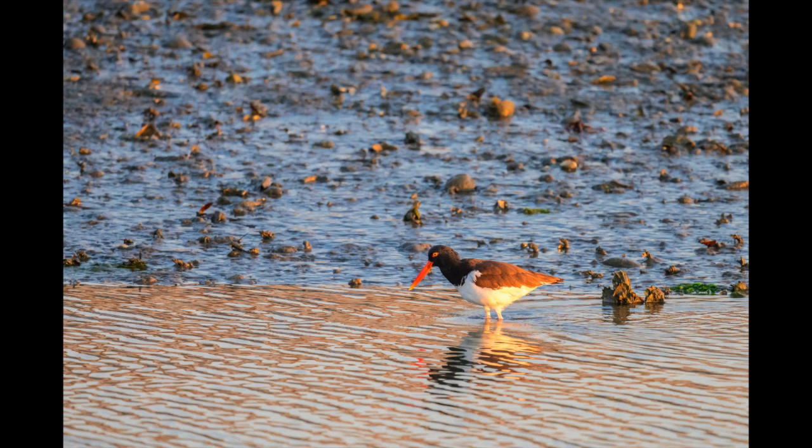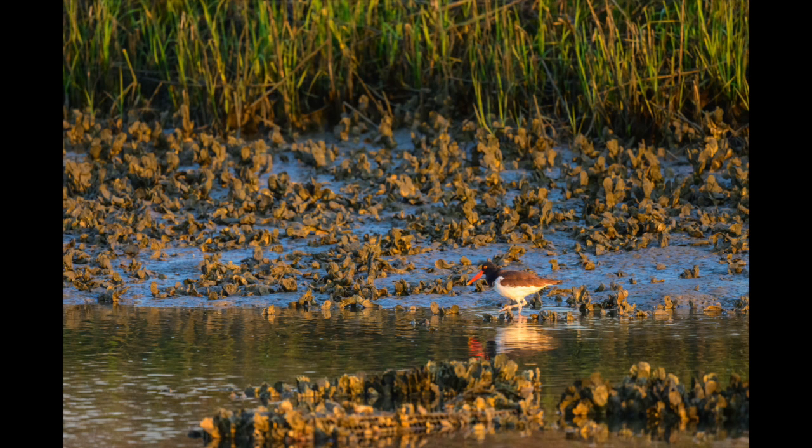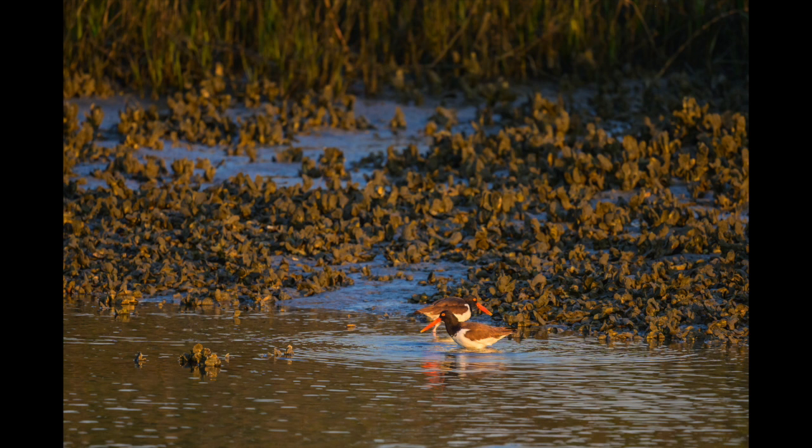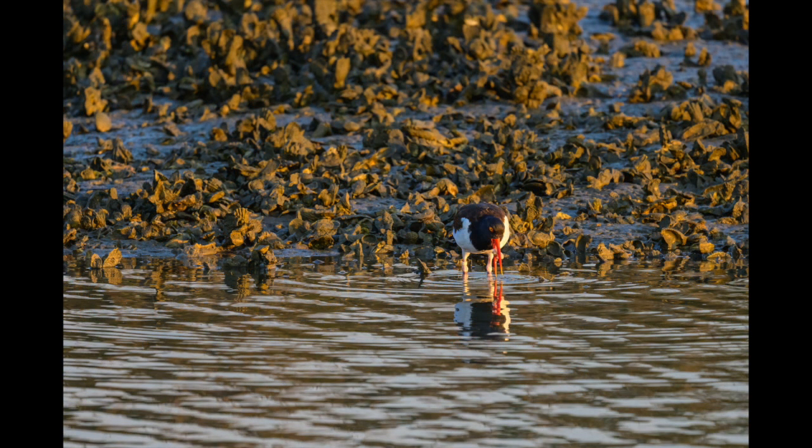They're looking around for food, and we'll have an upcoming video where you'll get to see them in action. As they walk along the shoreline, they're keeping their eyes peeled for hopefully their next meal. Here's one looking straight down — he thinks he's got a spot. Yep, he's got something in his mouth. He got an oyster.